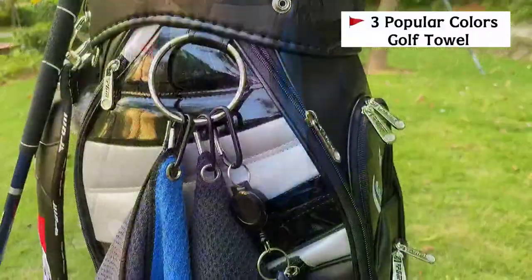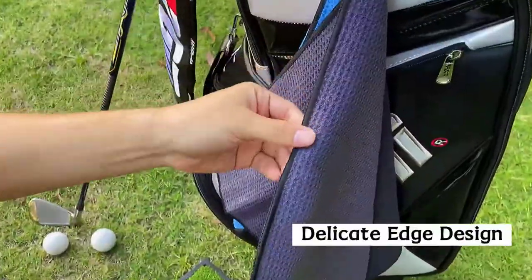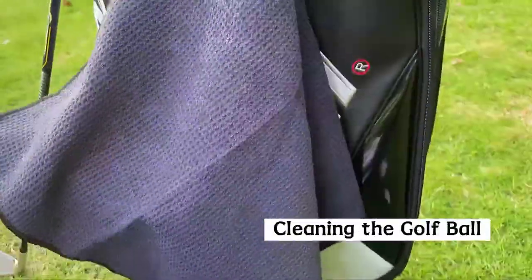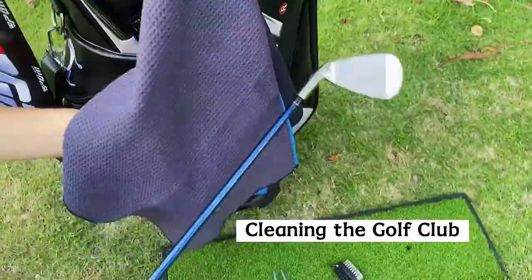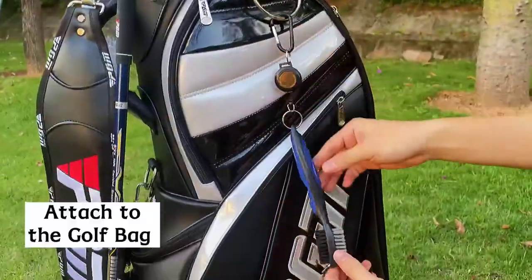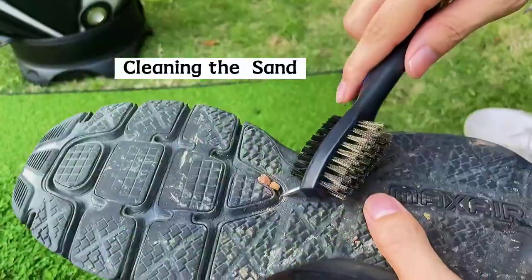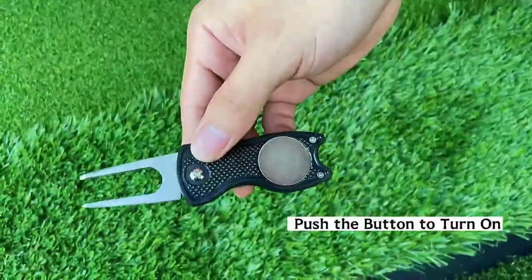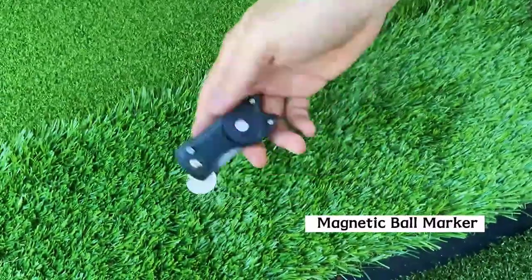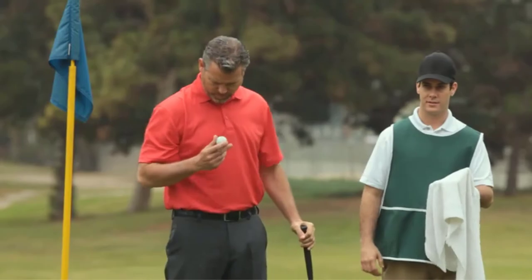Hello viewers and welcome to our channel Consumer Zone. In this video we picked only the best five golf towels by comparing hundreds of products based on a few criteria and ranked them. For example, features of the product, manufacturer's reputation, value for money, and most importantly user feedback. If you choose from this list, you can rest assured that you are buying the best product.